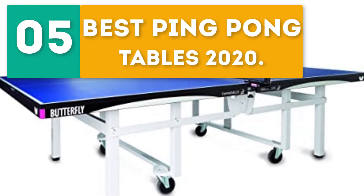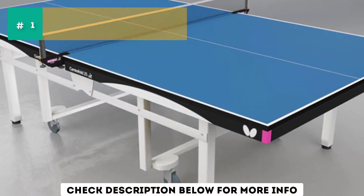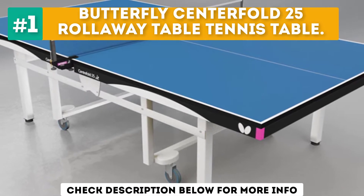Jirbo presents the 5 best ping pong tables of 2020. Starting off our list at number 1, the Butterfly Center Fold 25 Roll Away Table Tennis Table.